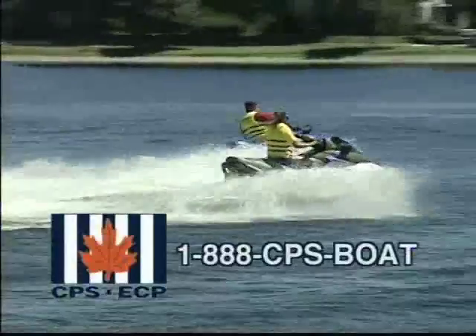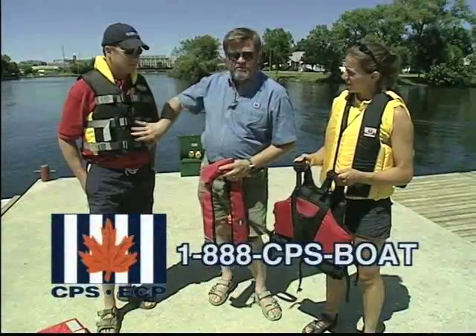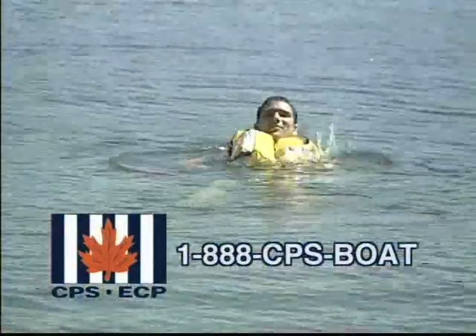Make every trip a safe return trip. I'm John Gullick from Canadian Power and Sail Squadrons, and it's time for another safe boating tip. Let's talk safety equipment.